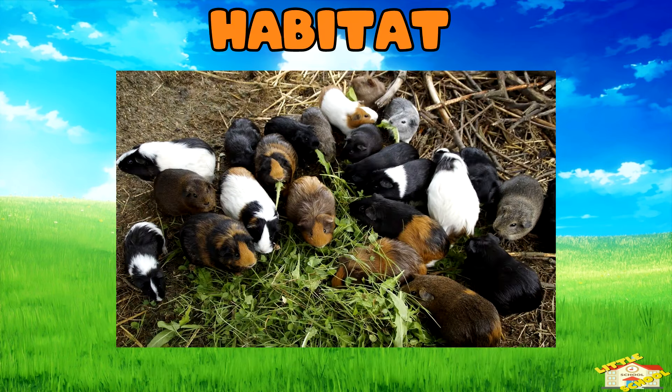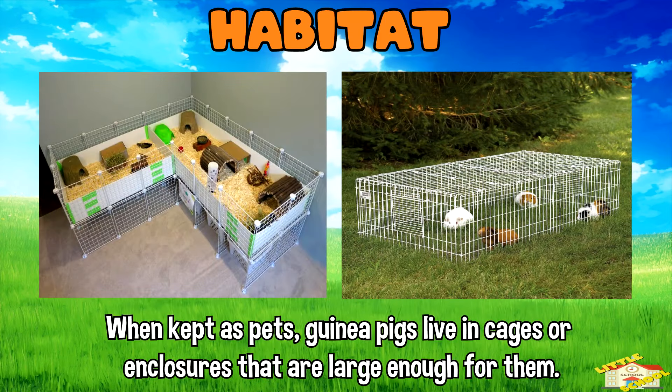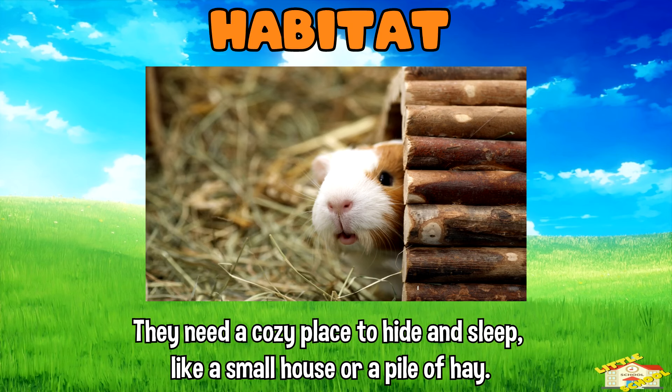Habitat: when kept as pets, guinea pigs live in cages or enclosures that are large enough for them to move around comfortably. They need a cozy place to hide and sleep, like a small house or a pile of hay.